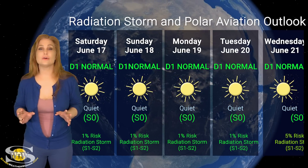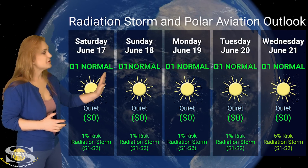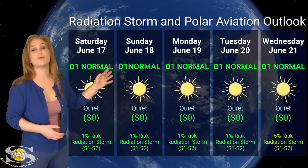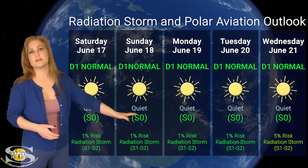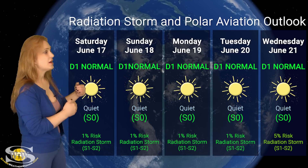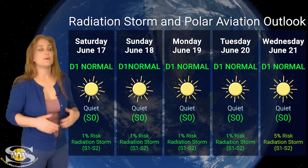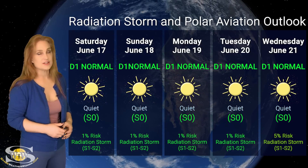Switching to our radiation storm and polar aviation outlook over the next week, we are dealing with a bunch of active regions in Earth view, but luckily none of the big flare players are anywhere near the West Limb. This means we're all in the green when it comes to the potential for radiation storms. We're sitting at the S0 level right now — that's the D1 normal range — so we have no issues with radiation storms, and that's likely how it's going to continue over this next week. However, as we begin to move into next week, we're going to have more regions rotating into view, and more of the big flare players are going to rotate to that West Limb. So expect to see the risk begin to rise as of next week. Aviation industry, pilots, and frequent flyers — everything is clear right now, but pay more attention next week because conditions might change.